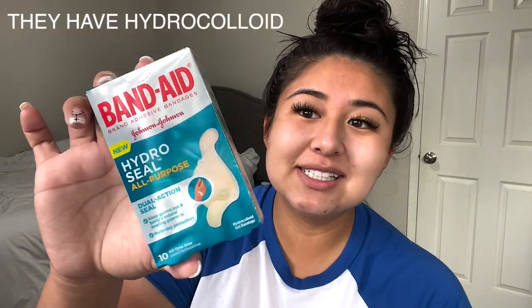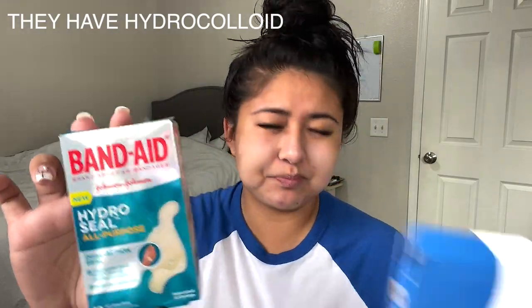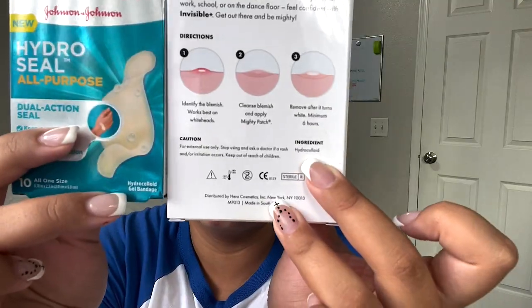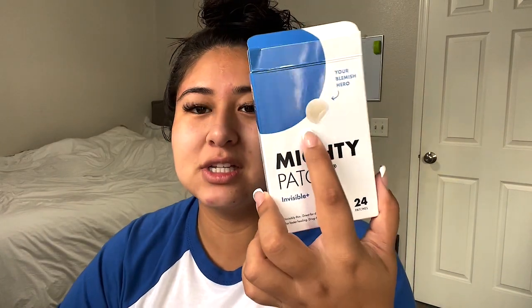This one is still out there but not as much. These have the same ingredients as the Mighty Patches — they're literally the same. Basically these are just a bigger version of the pimple patches. The Mighty Patches are $10.99 and you get 24, while these are $3.99 and you get 10.